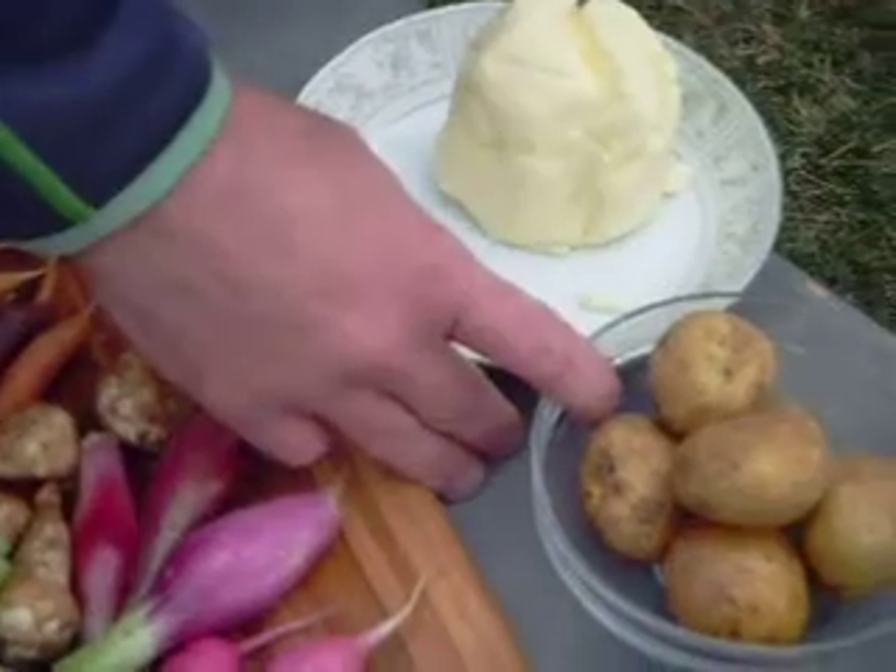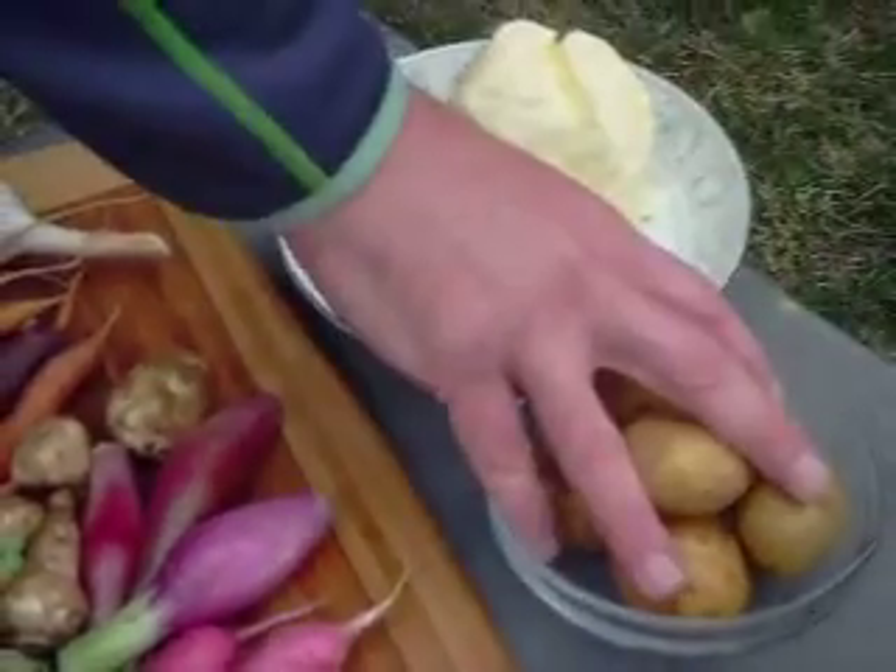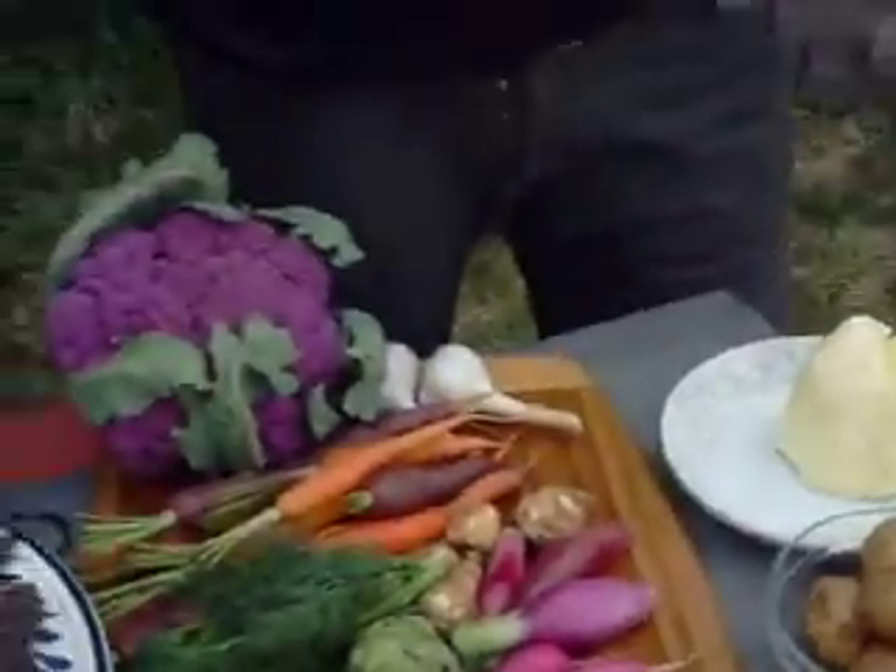It's going to go with potatoes and choux paste and we're going to make pommes dauphine. So this is going to be a quick recipe and the rest of this stuff is going to go with it.